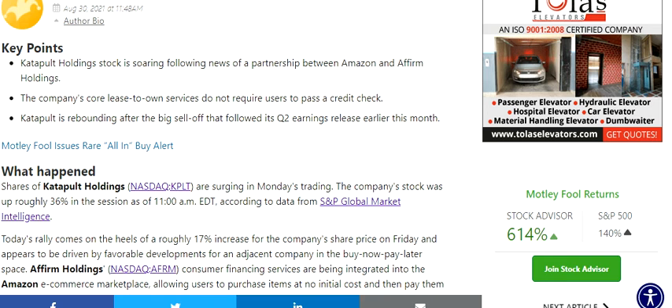Hello friends, welcome to my channel. In this video we are going to discuss the stock of Catapult Holdings. If you go through the recent press releases, you will see that the stock is following news of a partnership between Amazon and Affirm Holdings. The company's core lease-to-own service does not require users to pass a credit check.